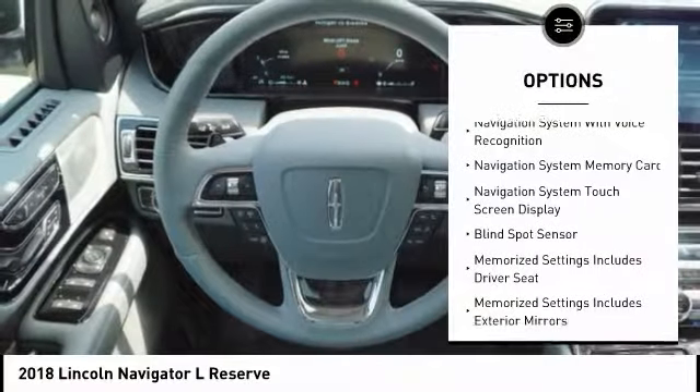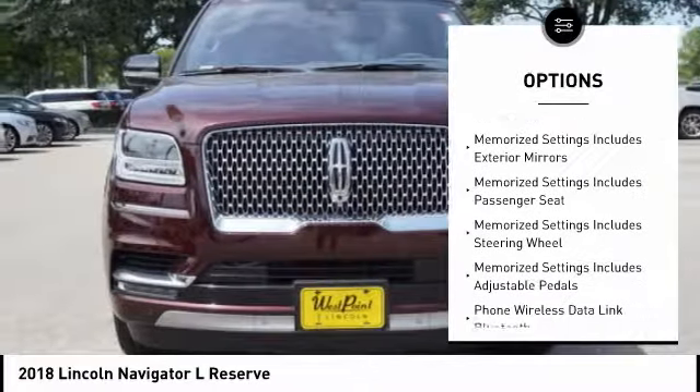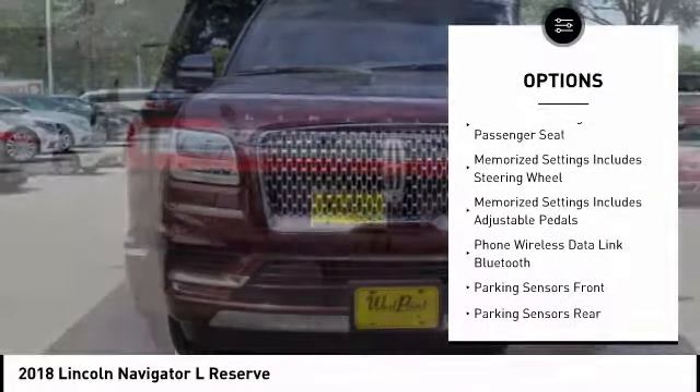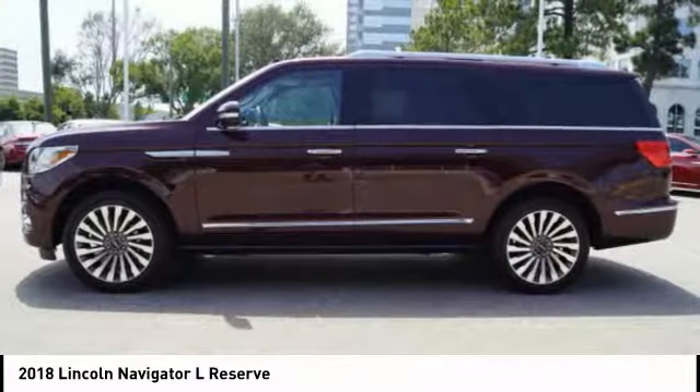Traction control. Keyless entry. Remote engine start. Stability control. Cruise control. Voice activated navigation system. Compass. Electronic suspension control. Heated steering wheel. Power brakes.